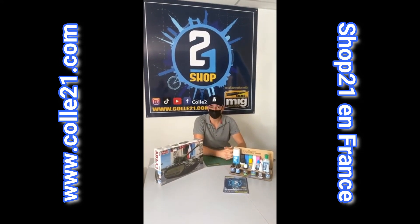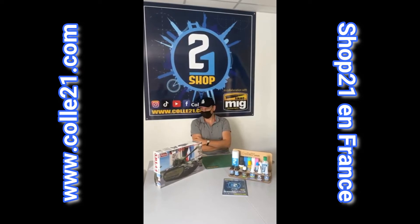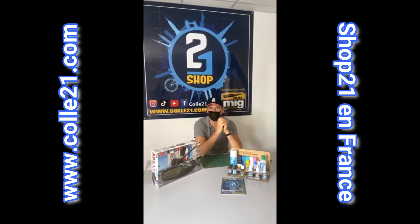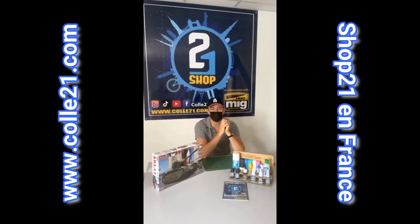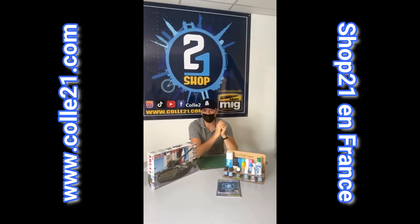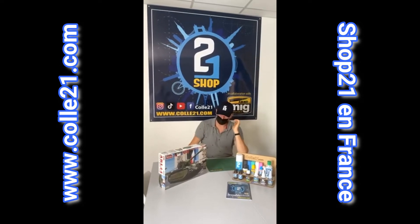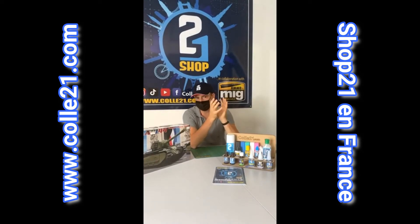On va en Allemagne récupérer directement en usine des moteurs, ce sont des Maybach HL230, pratiquement les mêmes moteurs qui équipaient les chars allemands. On récupère le nombre de moteurs qu'il faut, plus ou moins au nez et à la barbe des Américains. Le premier prototype opérationnel sera mis en service à partir de 1947, mais la production en série réelle ne commencera pas avant fin 1950, début 1951.